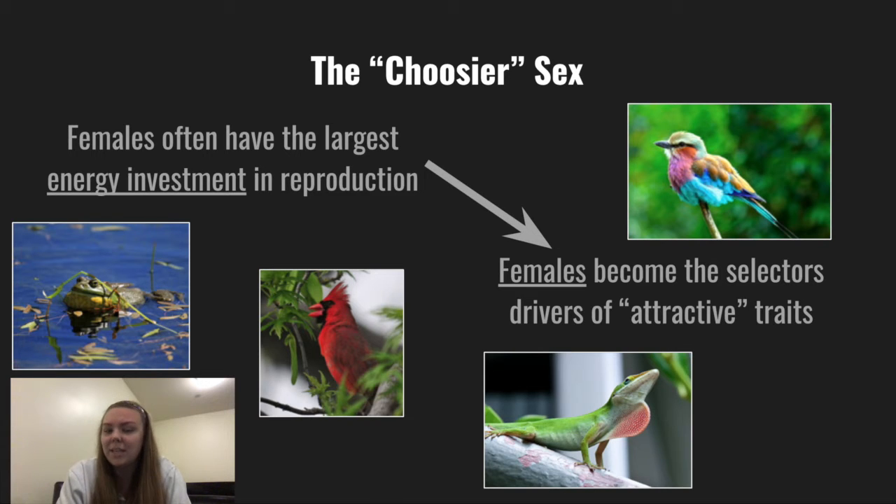While bowerbirds perform this unique courtship display, it seems to indicate something beyond just physical health. Different species of bowerbirds show specific preferences for colors and decoration patterns. Researchers believe that female selection of mates who can produce the most appealing and intricate bowers indicates that male general intelligence is actually the primary trait by which females select their mates.